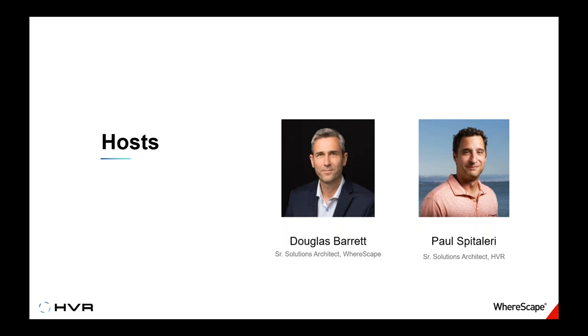Doug is calling in from Portland, Oregon — where he says you need to love rain and beer. He's been there for eight years and is quite enjoying it. He often speaks at TechEd, SQL Saturdays, and TDWI conferences. Welcome, Doug.